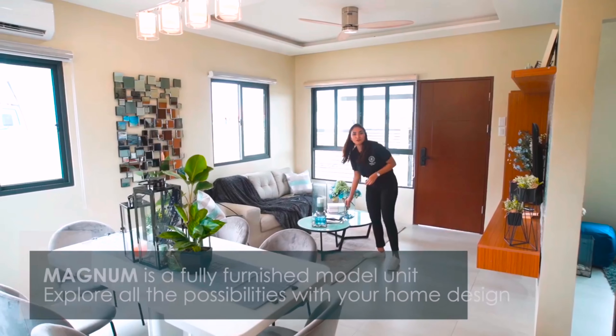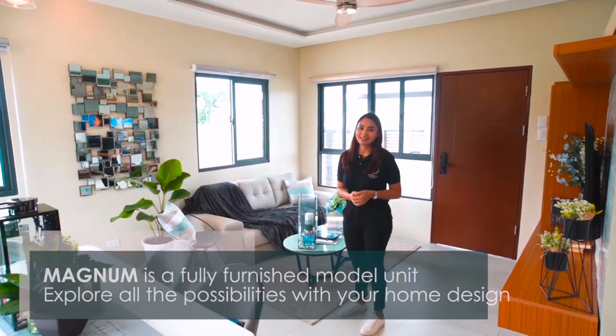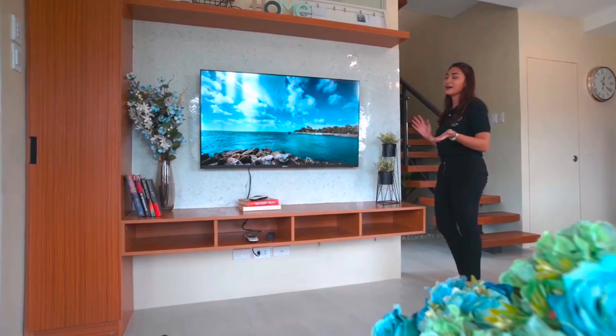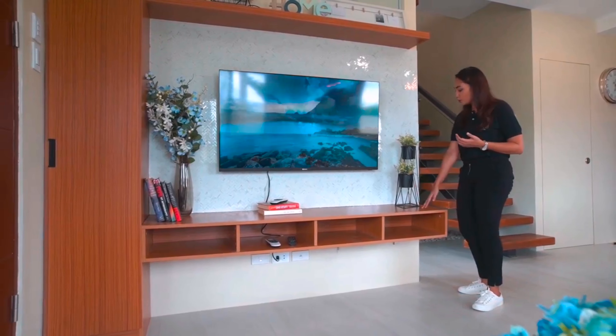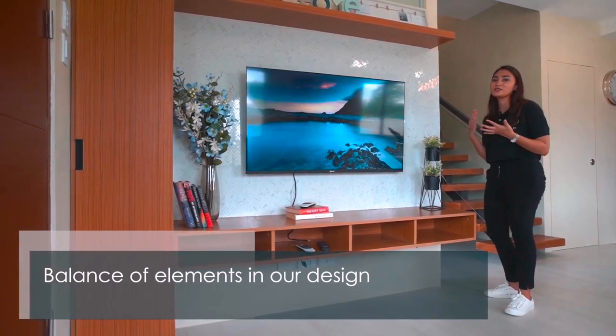This is a fully furnished model unit, so you get an idea of how you can design your space just the way you like it. For the accents of this house, we use different materials from wood to steel, and we tried to strike the perfect balance so that they're all in harmony with each other.